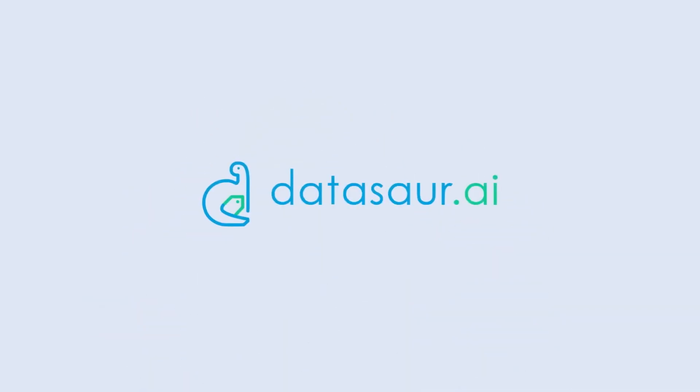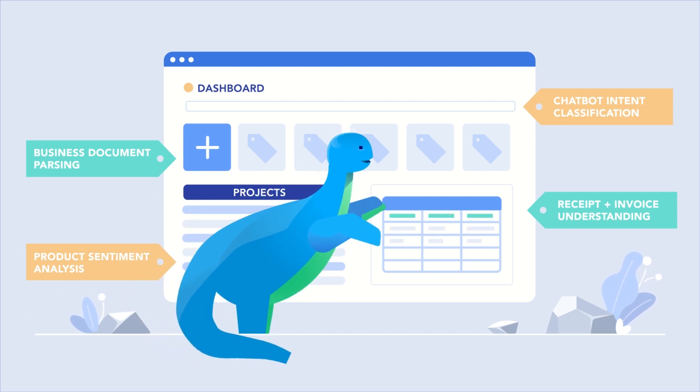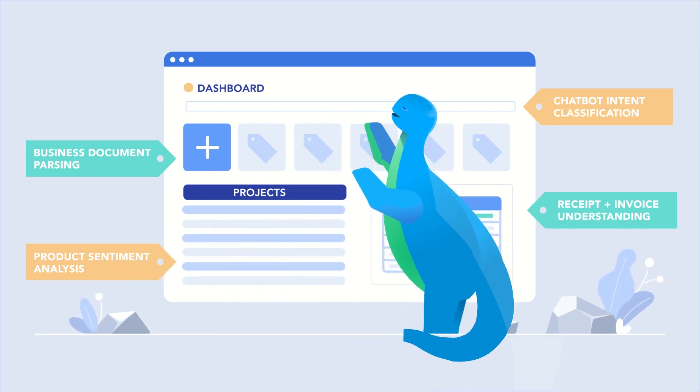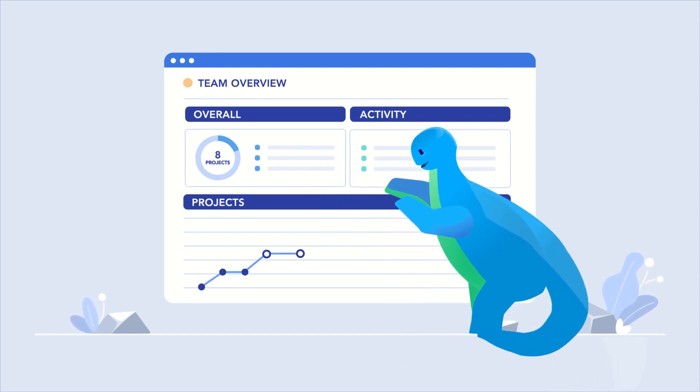Introducing Datasaw — the data labeling management platform designed for natural language processing. Datasaw revolutionizes your data labeling process so you can train better AI for less.